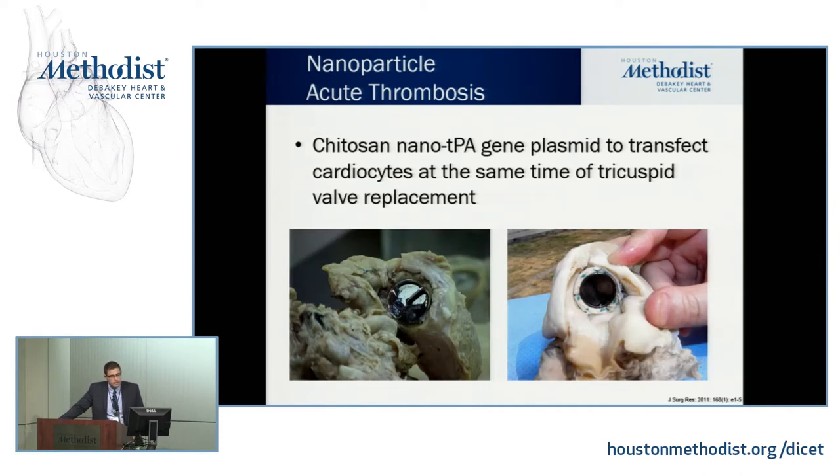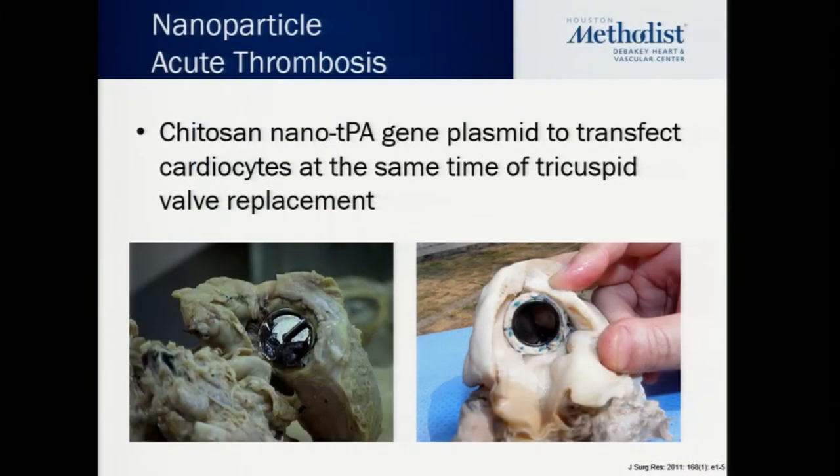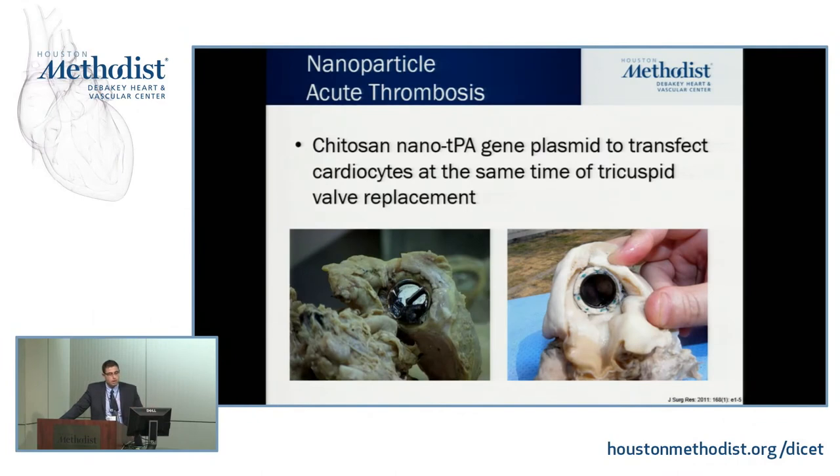Here's an example of a patient with a mechanical heart valve placement requiring lifelong anticoagulation. What if you could inject around the heart valve to release TPA over time — local anticoagulation rather than systemic? In this picture, you see a heart valve with a clot that was not treated, and a treated valve with no visible clot. These are chitosan and polysaccharide nanoparticles containing a TPA gene plasmid that transfects cardiocytes to release TPA locally around the valve when injected during surgery.